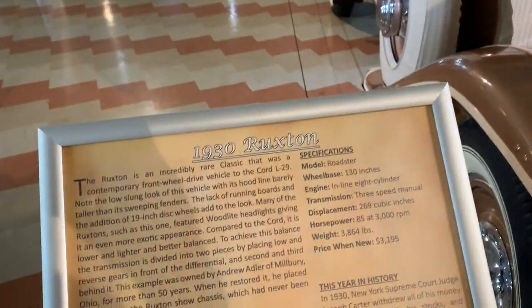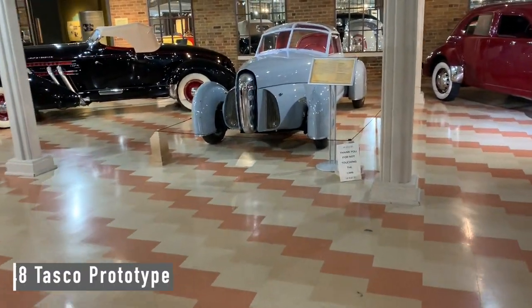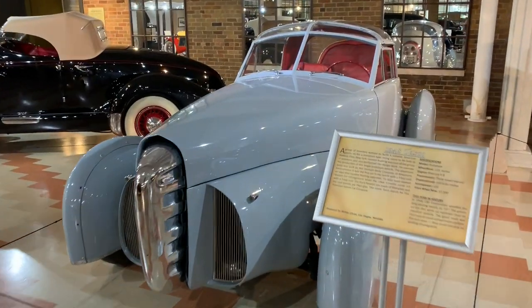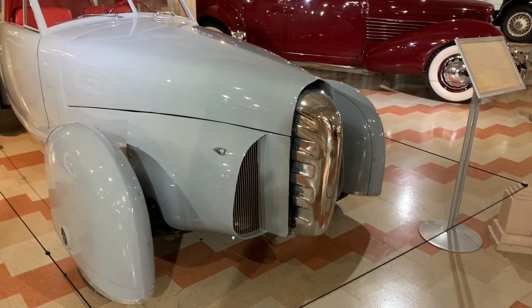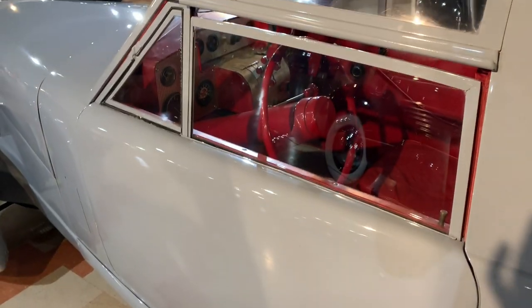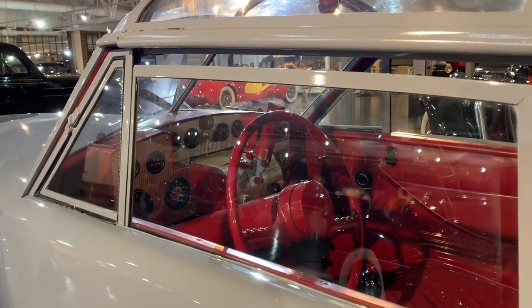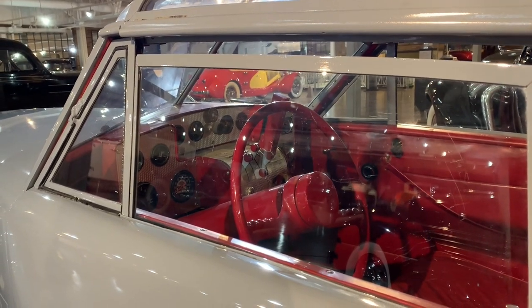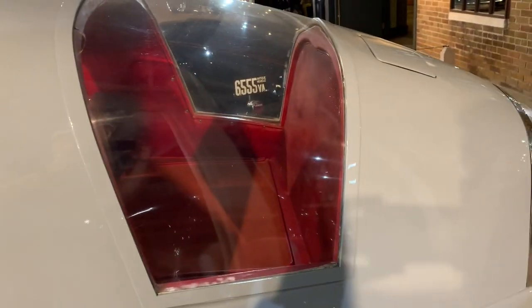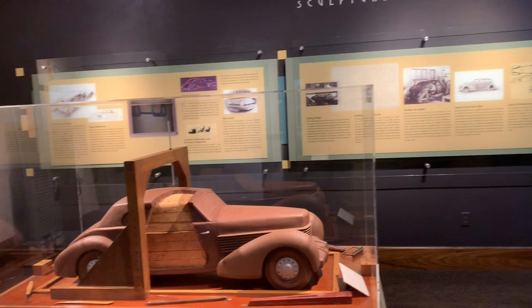A '30 Ruxton — okay, this one's pretty unique. It does not have running boards on the outside. Entering the design studio.